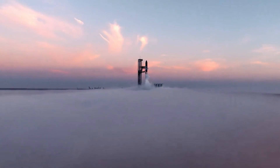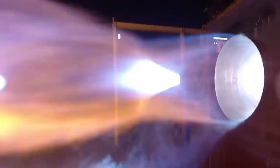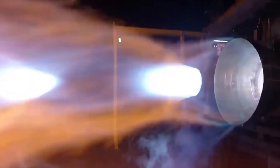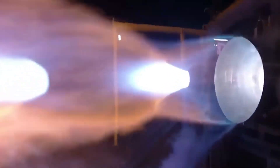The competition is struggling to keep pace. Blue Origin's BE-4 engine, once considered Raptor's main rival, now looks like technology from a previous era. While the BE-4 remains stuck at 250 tons of thrust, Raptor 4 is pushing beyond 330 tons. But the gap isn't just in raw power — it's in reliability, reusability, and production speed.